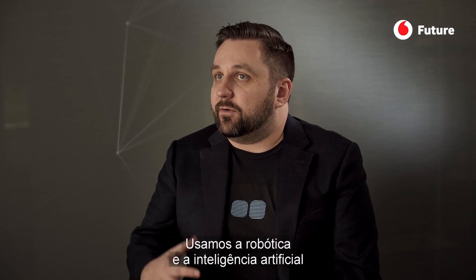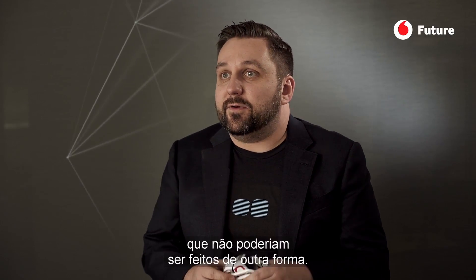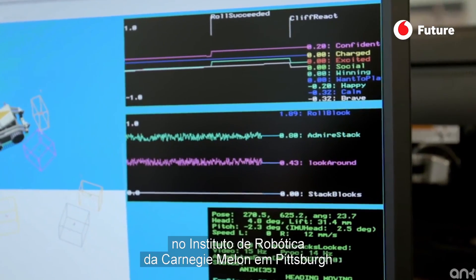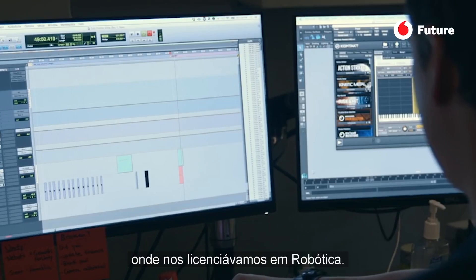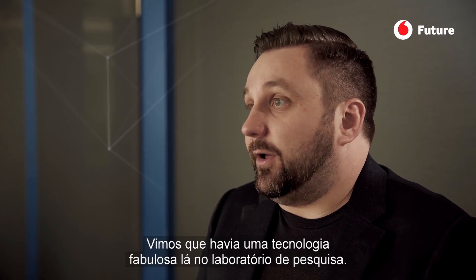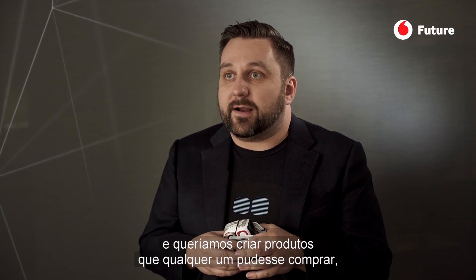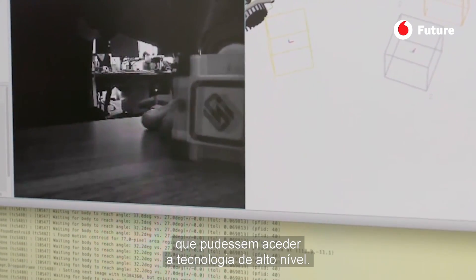We used robotics and artificial intelligence to create consumer products which you otherwise could not create. My two co-founders and I met at the Carnegie Mellon Robotics Institute in Pittsburgh while doing our PhDs in robotics. We saw all this amazing technology in that research lab, and we were excited about robotics and AI but wanted to make products which anyone can go and buy and get access to that same level of technology.